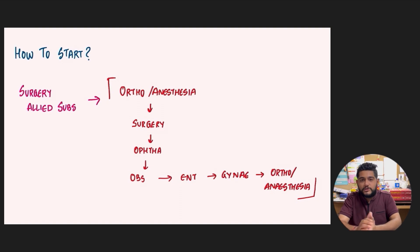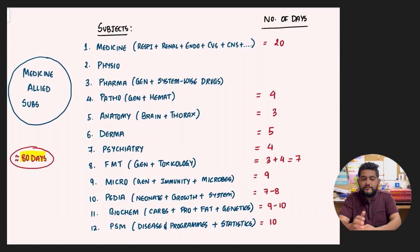The best way to start surgery-allied subjects is to begin with a short subject — start with Orthopaedics or Anaesthesia, then go on to Surgery covering parts like general, abdomen, urology, etc., then again shift to a short subject like Ophthalmology, then the longer Obstetrics, then ENT, then Gynaecology, and then whichever of Orthopaedics or Anaesthesia is left. This is how you can cover the surgery-allied subjects in 65 days.